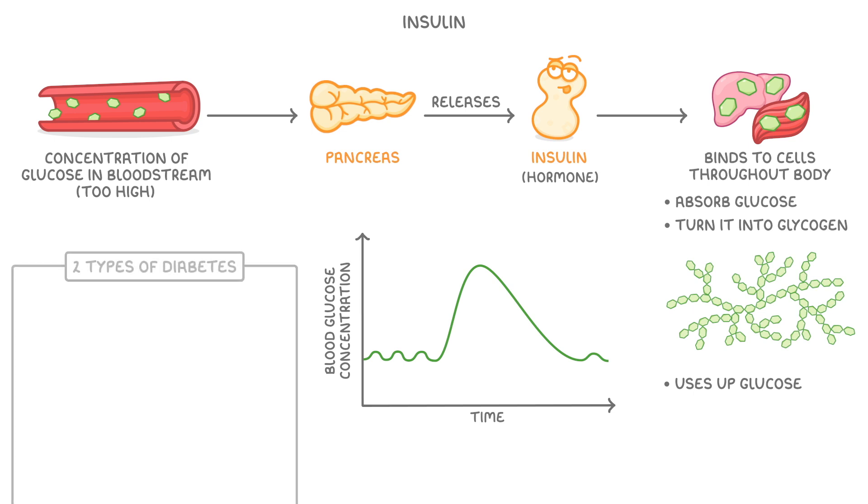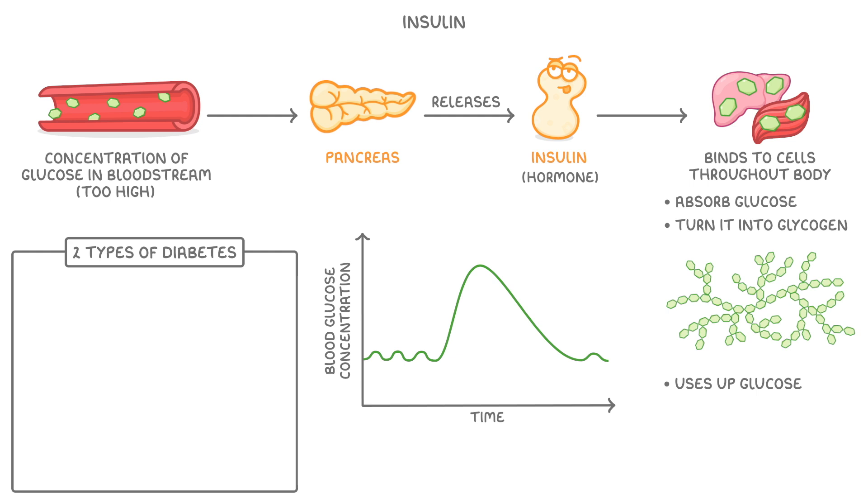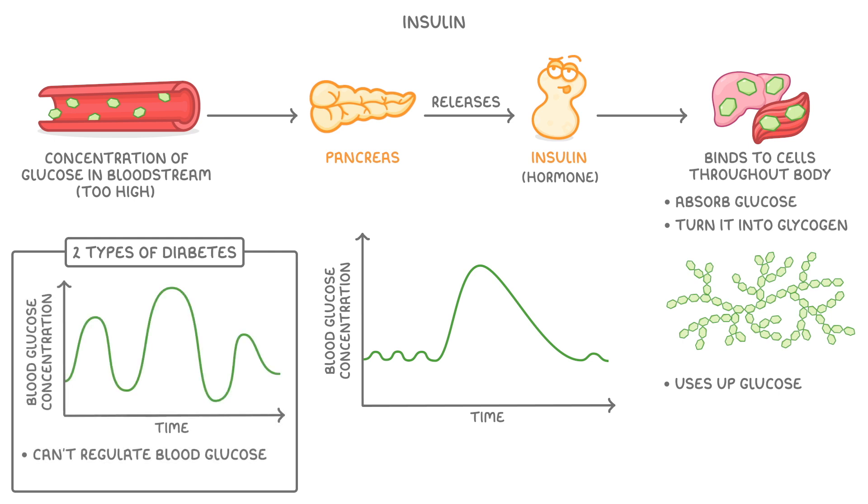There are two types of diabetes, but the underlying problem in both of them is that patients can't regulate their blood glucose levels properly, because somehow the insulin system is all messed up.